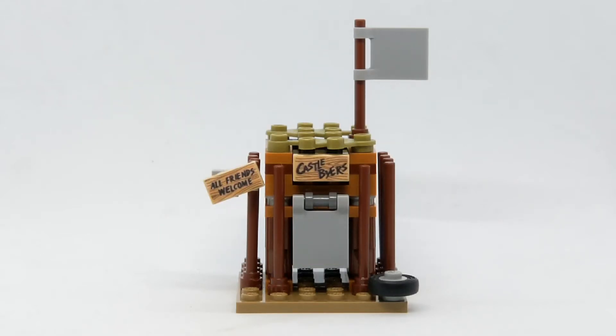It doesn't come with any exclusive pieces as such, apart from the Castle Bios and the All Friends Welcome stickers, which are on the 2x1 pieces on there, as you can see. It also comes with a flag, which isn't printed, but in the show it's the American flag, but they haven't done that here.